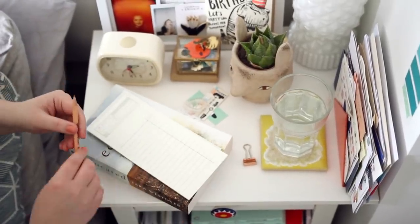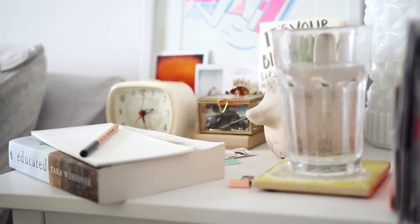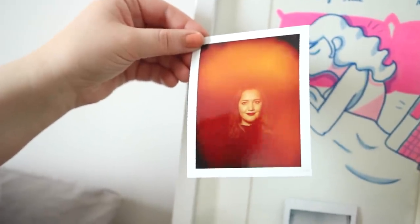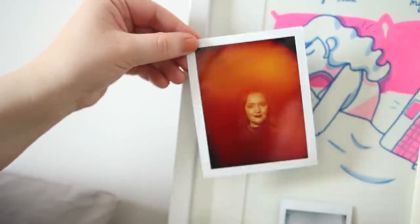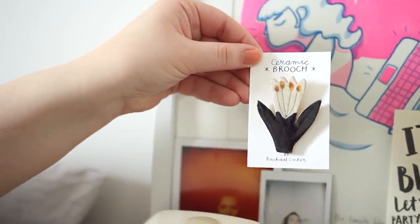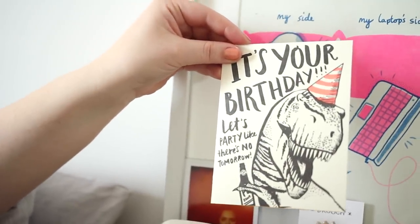My bedside table contains all the usual suspects and it's always overcrowded. I've got an alarm clock, a book, a notepad, this aura picture that was taken at VidCon Europe — I don't really believe in it but it looks pretty — and then a variety of things like brooches and illustrations from online creators that I love, and this dinosaur birthday card that I got from Marian.